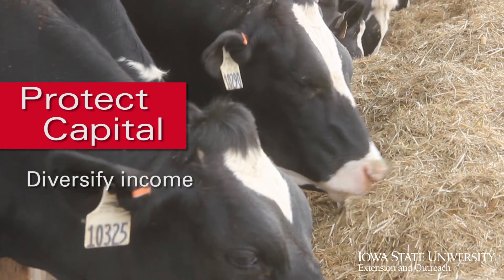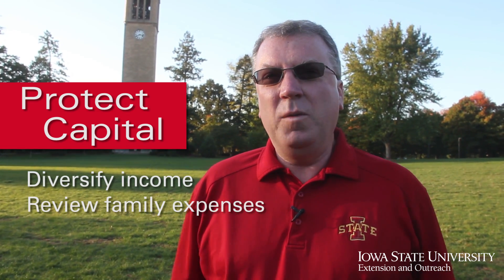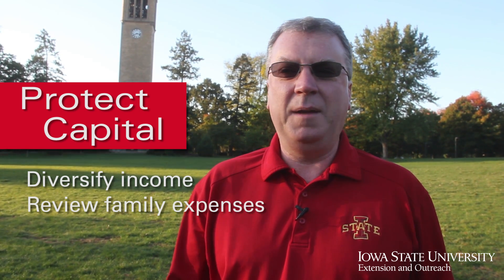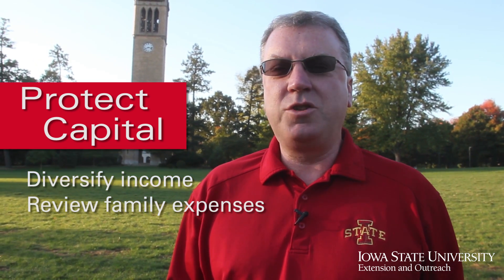We also have to redo our family living expenses. Over the past few years we've gotten used to living high on the hog — taking that family vacation to a tropical location or maybe renovating the farmhouse. But now we need to avoid cash shortages and be very careful with any new capital expenditures.